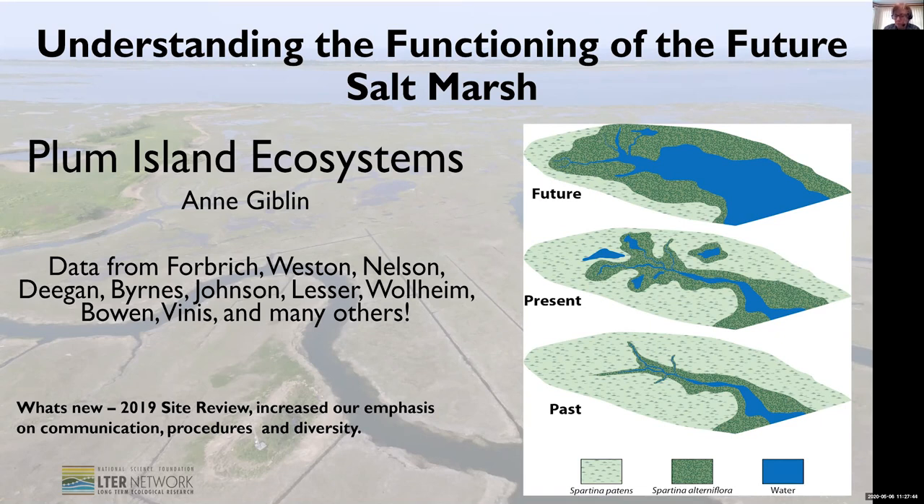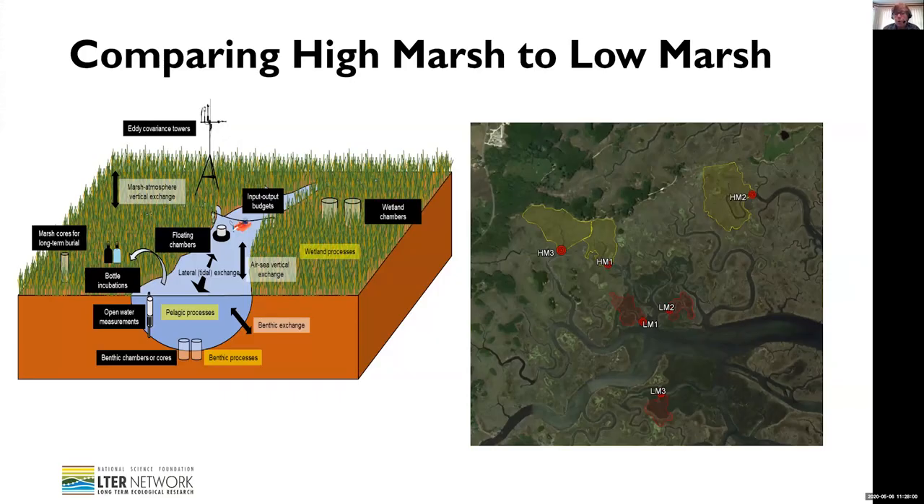So the question is, what is going to be the impact of all of this in terms of biogeochemistry and in terms of animals? This is the work of many people. We're taking an approach very similar to VCR in that we're looking at a space-for-time type of substitution. We have six sites — three high marsh and three low marsh creek sheds. These are areas dominated by Spartina patens or by Spartina alterniflora, drained by a single creek. We've been making a variety of measurements in these to try to understand what will happen as the system changes.